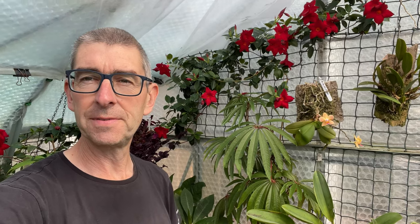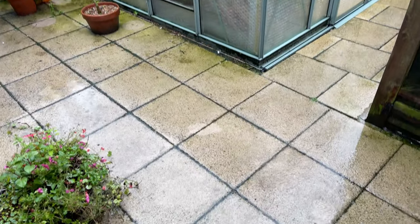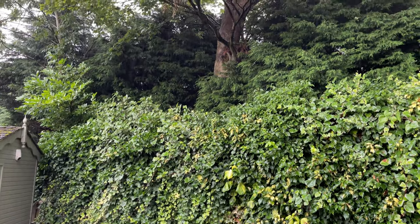Hi, I'm Geoff, this is Tropical Plants at 53 degrees north. I've ventured out into the greenhouse because it's absolutely throwing it down, or it was a minute ago, and it has been all morning. So where else should I come other than the greenhouse? Best place to be.